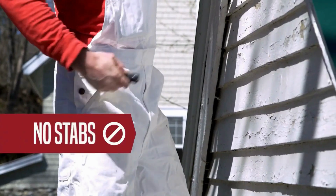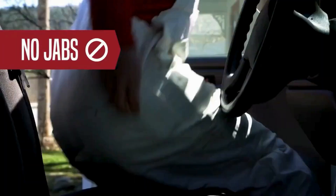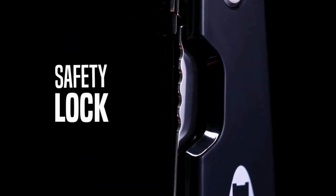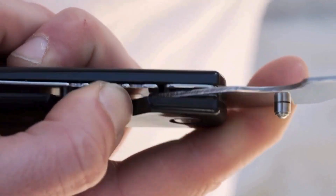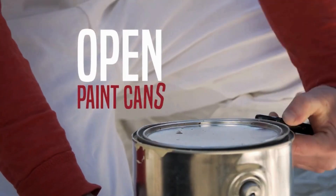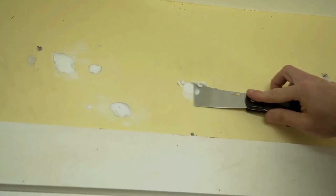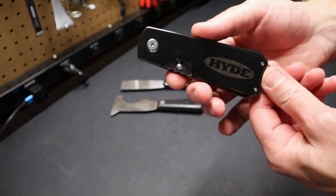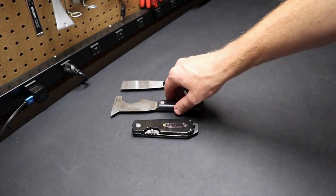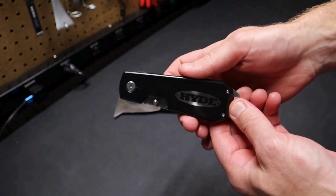Hide Tools Folding Painter Tools are versatile and compact instruments designed for efficiency in painting projects. These tools feature a convenient folding design allowing for easy storage and transport. Their multi-functionality is evident in their ability to perform tasks such as opening paint cans, scraping surfaces, spreading compound, and cleaning rollers. The folding mechanism also serves as a protective cover, preventing blade damage when not in use, making them indispensable for painters and DIY enthusiasts.